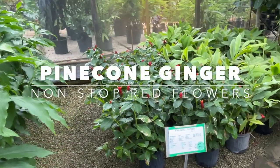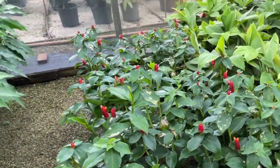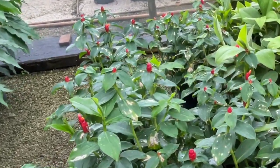This is the pinecone ginger — we had it growing in our Miami Shores home. It does really well in the shade and gives you these beautiful red flowers all the time.